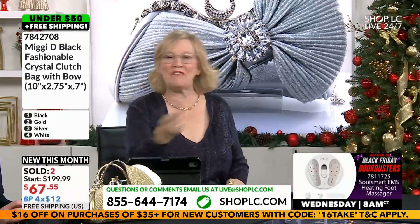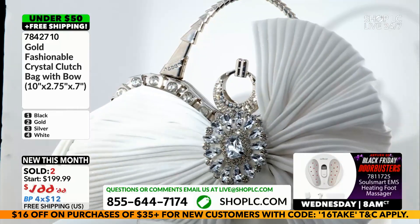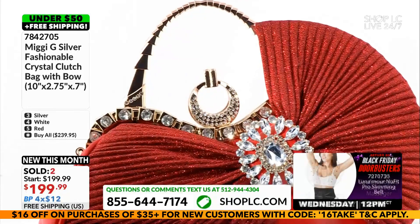We're going to go to $47.99 for your Miggy D. Come on in, that is your final price. I love the oversized bow styling, but let's take a look inside. I'm going to give you the full tour and then we'll go check it out on Stacey, who has grabbed the red one first.